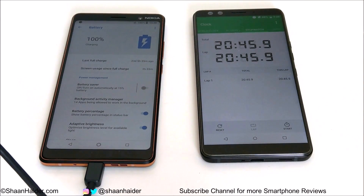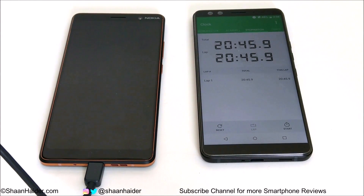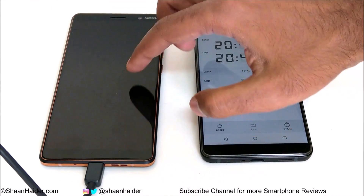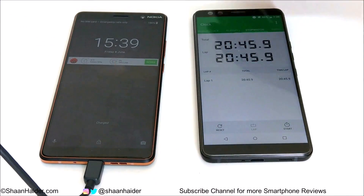It was very slow in charging after 95%, and it took exactly 2 hours — 120 minutes — as you can see on the stopwatch, to reach from 0 to 100%. So you can get an idea about the quick charging capability and speed of Nokia 7 Plus.